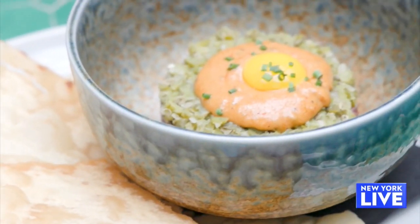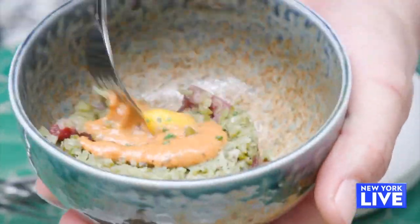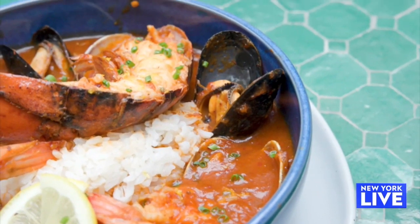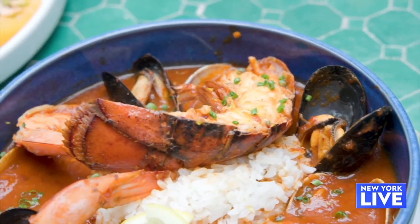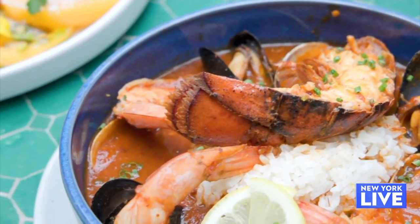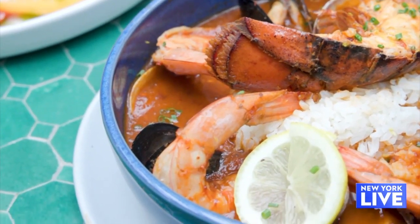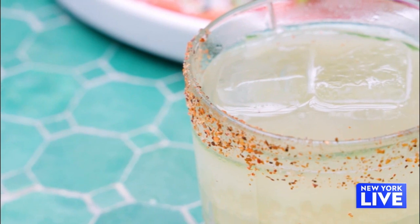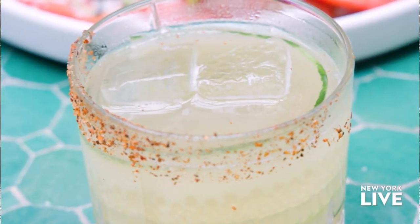We've got steak tartare — also prime — with capers, shallots, cornichons, a quail egg, and crispy lavash. And last but not least is the sofrito, which is a traditional Puerto Rican shellfish stew. We've got mussels, shrimp, lobster, and clams in a tomato chipotle broth. In addition to the food, you guys have a stellar cocktail menu here — you brought out a couple of them. What did you bring out?